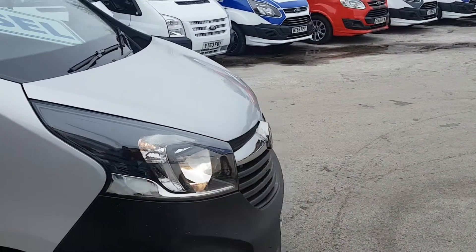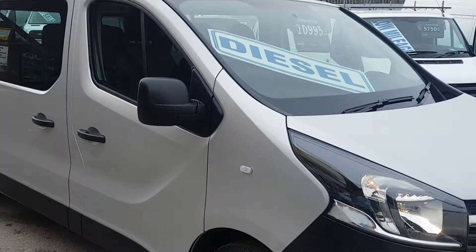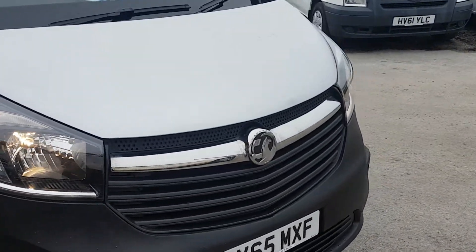All good tyres all round with good tread on all the tyres, and it's the new facelift model with the big bumper.